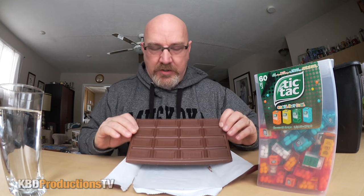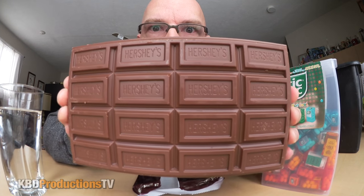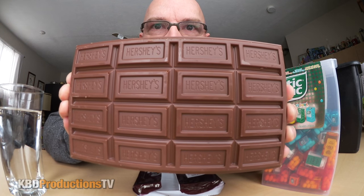Just in case you've never seen a Hershey bar — you might live in a part of the world where they don't sell Hershey bars — there is the one pound Hershey bar, close-up and personal. Yikes. It just reeks of chocolate right now. Wow. Oh, wish me luck. Here we go. Let's go.